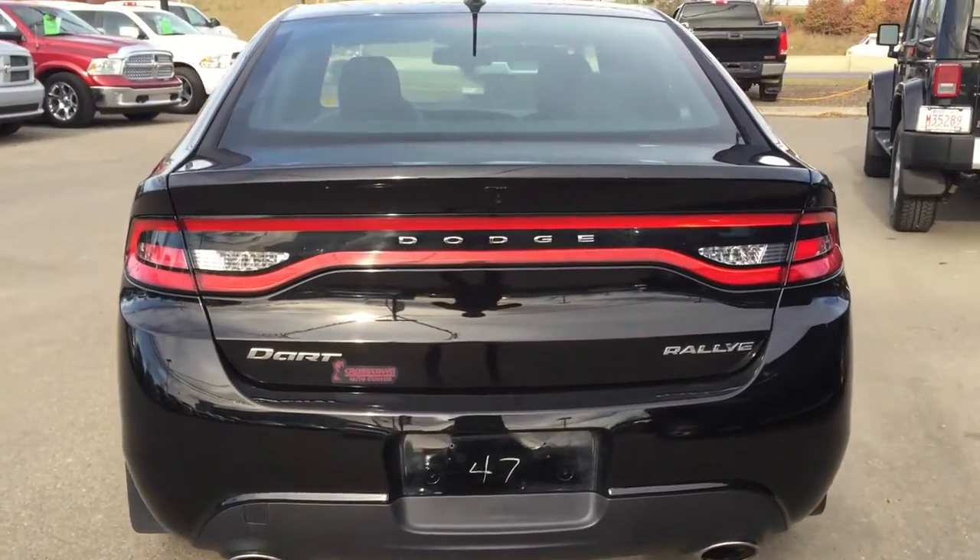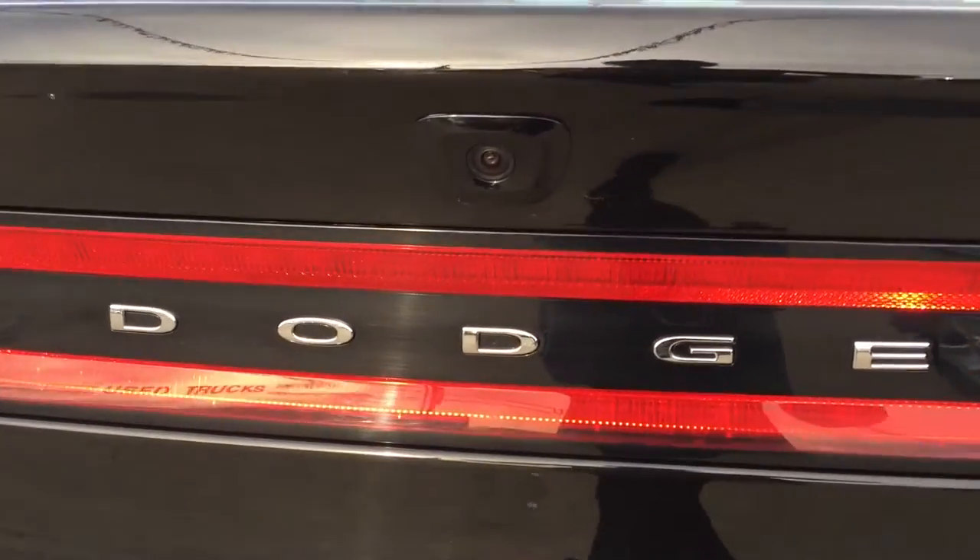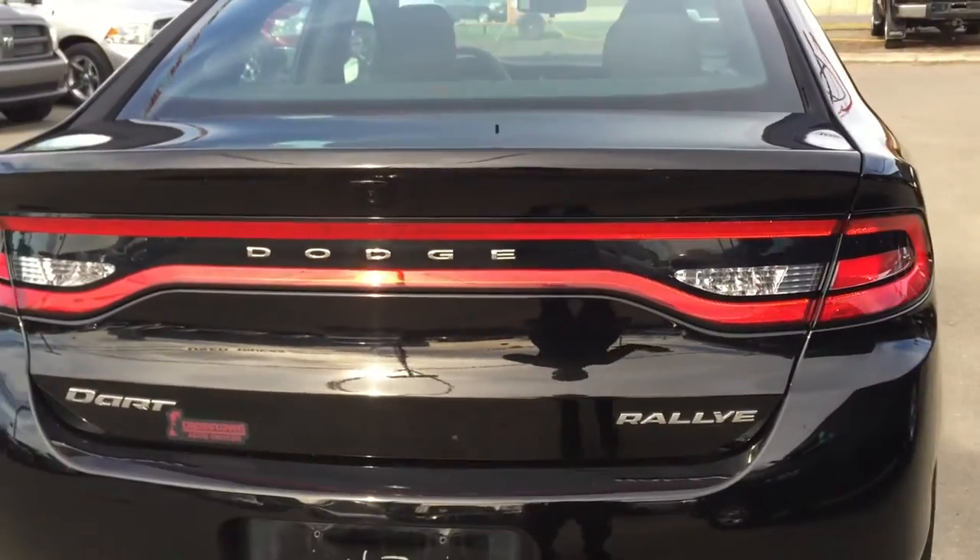Dual exhaust — it sounds really nice. Just above the badge here you can see that rear backup camera.